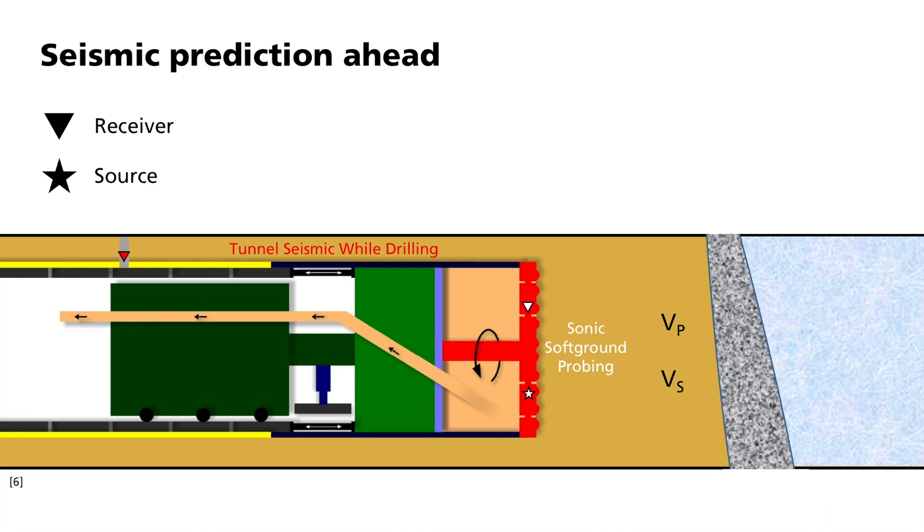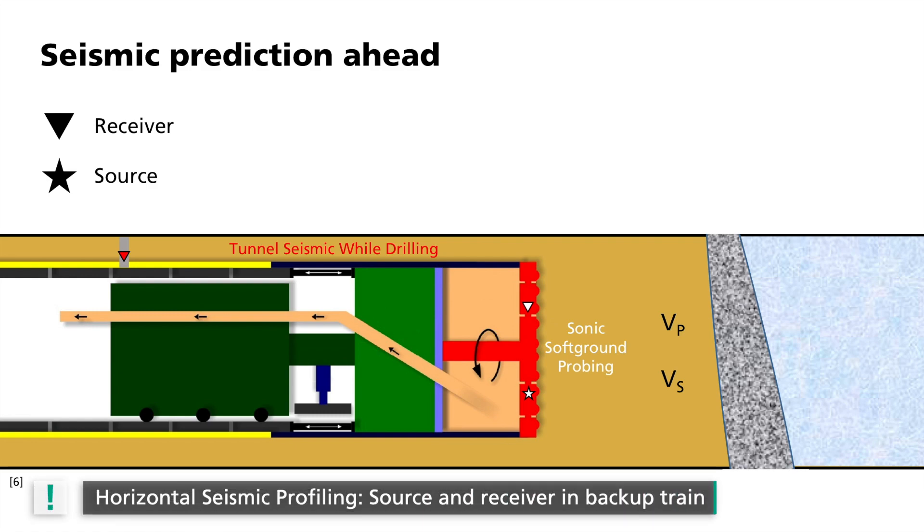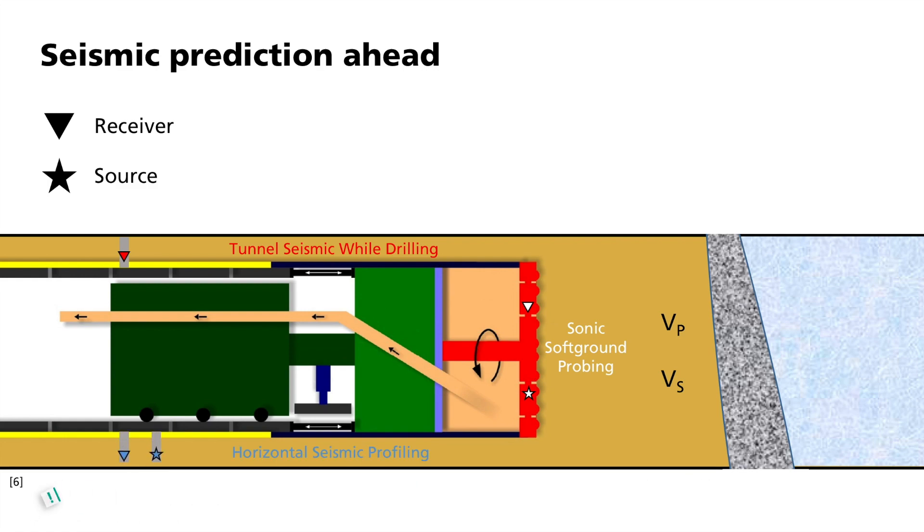In the third variant, horizontal seismic profiling, sources and receivers are installed behind the drill head in small holes. The sources are small explosions that can be set selectively. The waves then spread radially from the tunnel outwards so that structures mainly on the tunnel flanks are imaged. If these are slightly inclined with respect to the tunnel direction, they can be extrapolated to the area that has not yet been drilled.